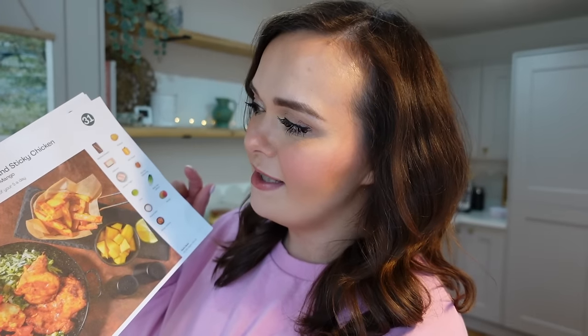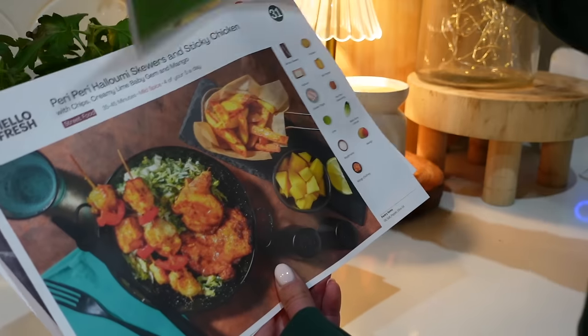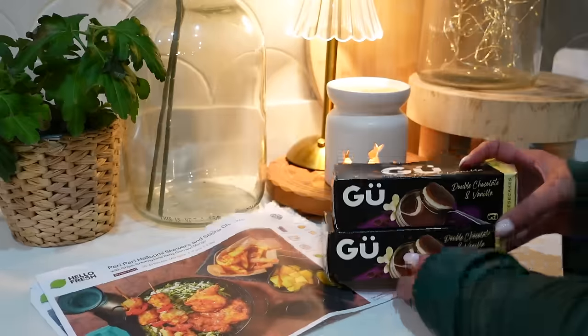First up we've got the Easy Gochujang Pulled Pork Tacos with oven-ready roasted veg and feta — this only takes 30 to 35 minutes to cook. Then we've got the Piri Piri Halloumi Skewers and Sticky Chicken with chips, creamy lime, baby gem and mango. That looks so good. And then finally, Ireland's Crispy Chicken Burger with spice bag chips and sriracha mayo — that one looks epic. Let me know which one you would choose and if you want a discount on your latest box then just visit my link down below.